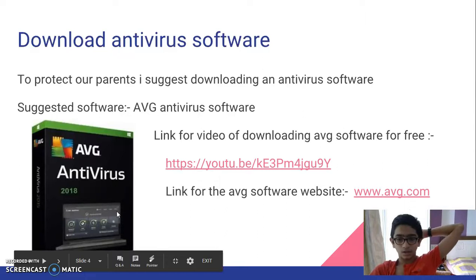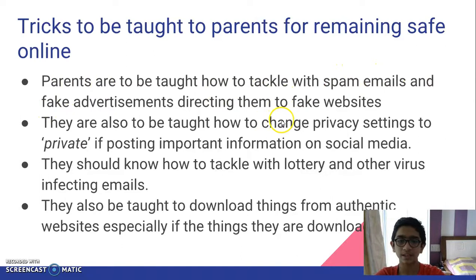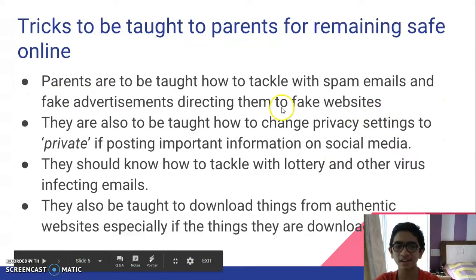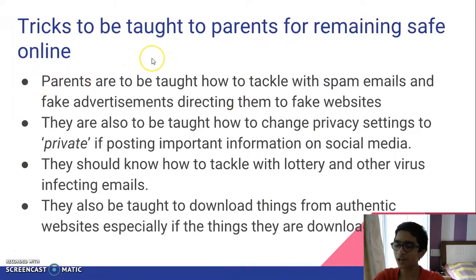Here is another list of tips and tricks that parents must follow while browsing online to stay safe. Tricks to be taught to parents for remaining safe online: parents are to be taught how to tackle spam emails and fake advertisements that redirect them to fake websites. On many websites you'll see fake advertisements — like a fashion sale — that direct you to a fake website where you end up giving your credit card number and personal details, and then you receive no delivery of the promised item, leaving your bank account drained.